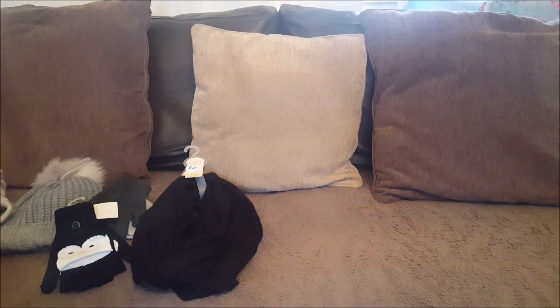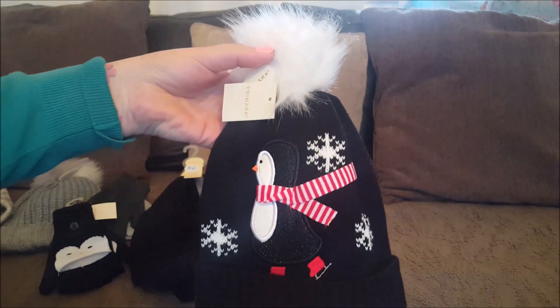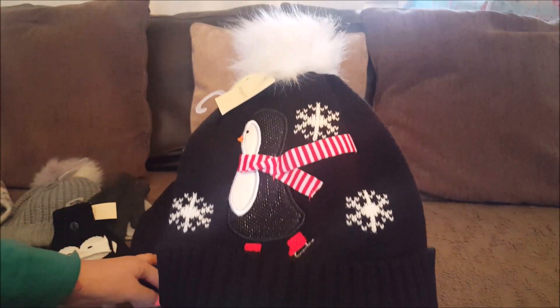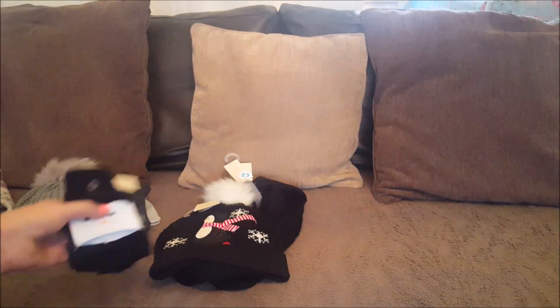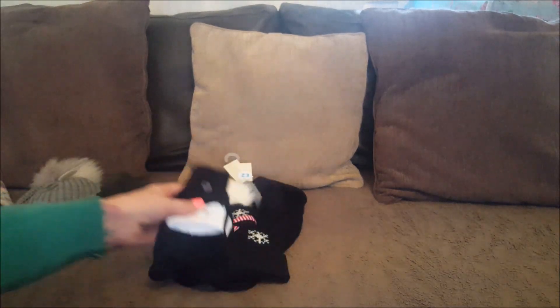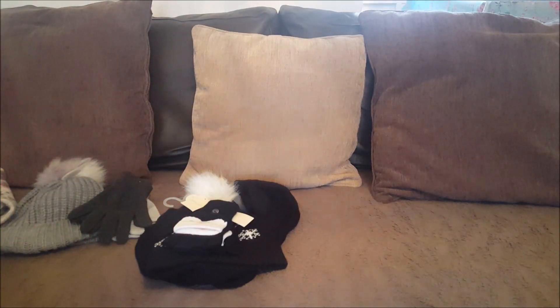I wanted to get ones that all matched, so Phoebe's is the hat, the little black scarf, and the little gloves. Even though they weren't technically in the same department as matching, I thought they all went together quite well.